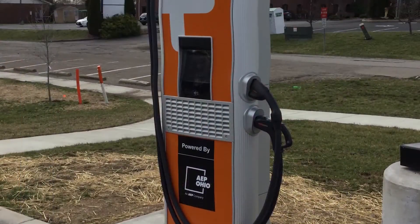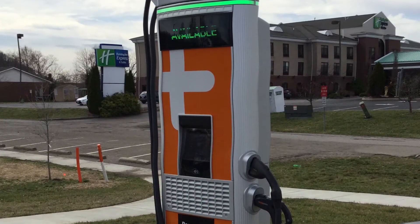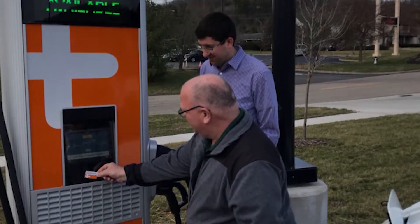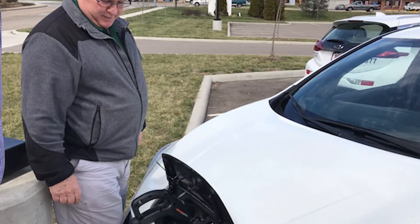It's also a great resource for people who live in the community. It only takes about 30 minutes to charge with this station, and the price point is 15 cents a minute for the first 30 minutes and then 25 cents a minute thereafter — so compared to the gas station, pretty darn cheap. Thank you.